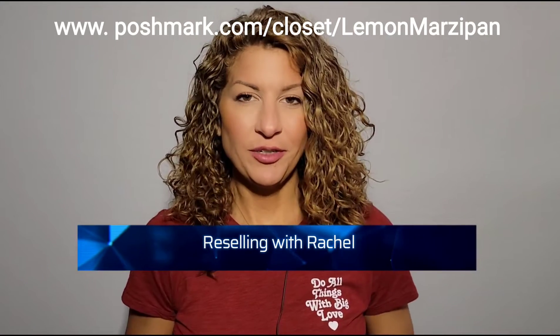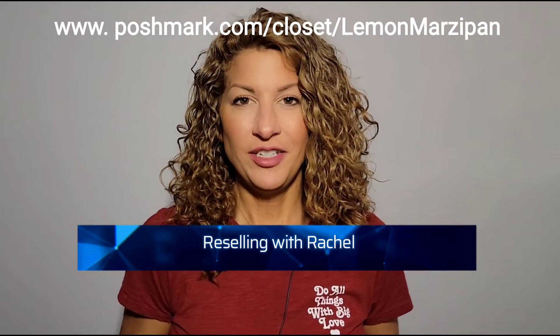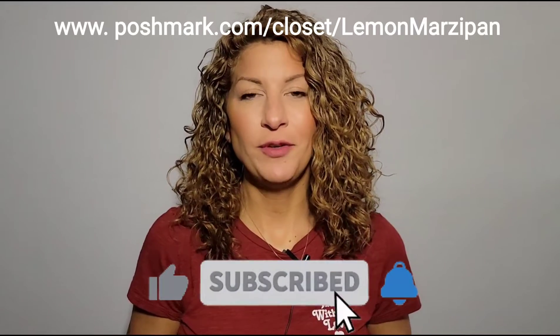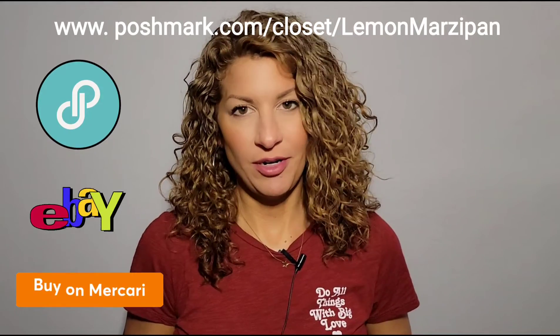Hi guys and welcome to Reselling with Rachel. I'm Rachel. On this channel I'll be making videos related to reselling. If that sounds good to you, please hit the like and subscribe button so you'll be notified of future videos. I'll be making videos every week sharing with you guys what has sold on Poshmark from my closet. I'm a full-time reseller on Poshmark, eBay, and Mercari.